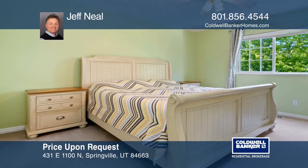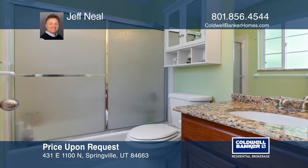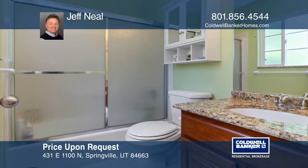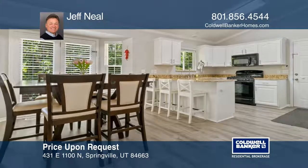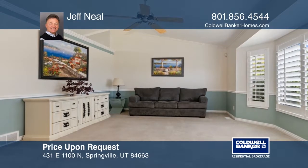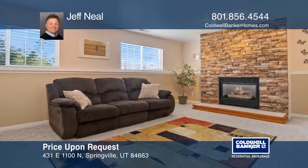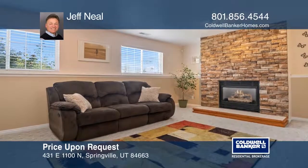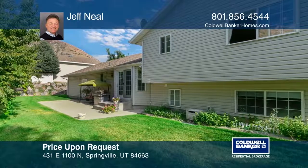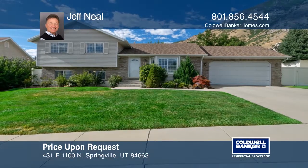This is a beautiful east bench, fully finished home with views of the valley and mountains. It offers six bedrooms, four bathrooms, an updated kitchen with granite countertops, vaulted ceilings, a stone fireplace, and a theater room in the basement. It features a fully landscaped and fenced yard with a vinyl fence, an app-controlled sprinkler system, and five fruit trees. It's close distance to mountain hiking trails and parks. Contact Jeff Neal today to learn more.